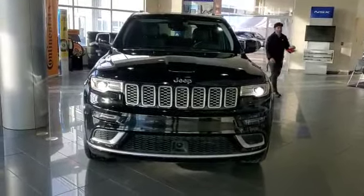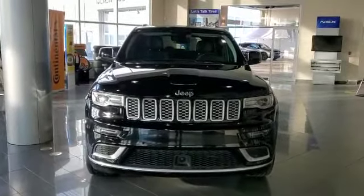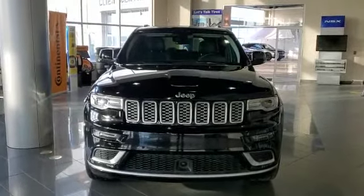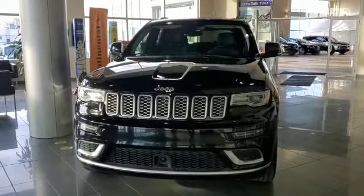Hello, thank you so much for inquiring on this 2017 Jeep Grand Cherokee Summit. It's a pretty good choice — it has fully loaded features. I just wanted to give you a quick walk-around video so you can have a closer look at this gorgeous vehicle.